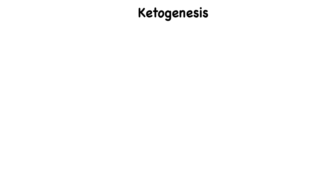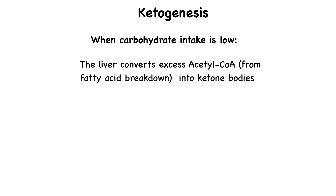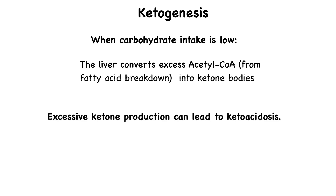But what happens when glucose is scarce, like during fasting, low-carb diets, or even prolonged exercise? That's where ketogenesis comes in. When carbohydrate intake is low, the liver converts excess acetyl coenzyme A from fatty acid breakdown into ketone bodies, which serve as an alternative fuel source for the brain, muscles, and heart. However, if ketone production becomes excessive, as in uncontrolled diabetes, it can lead to ketoacidosis — a dangerous drop in blood pH.